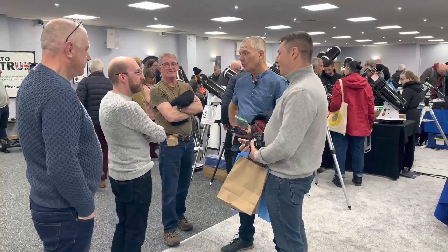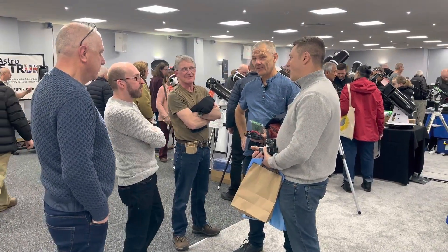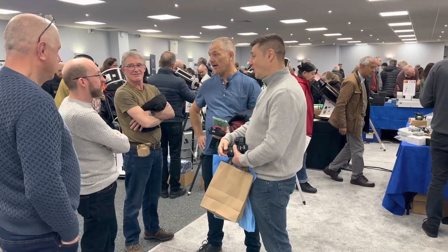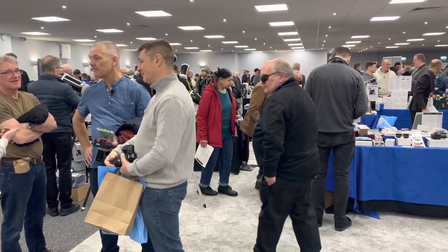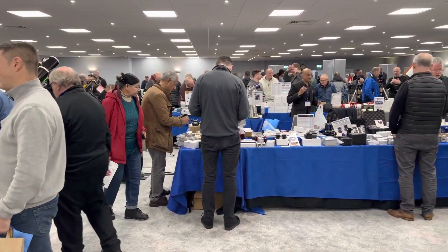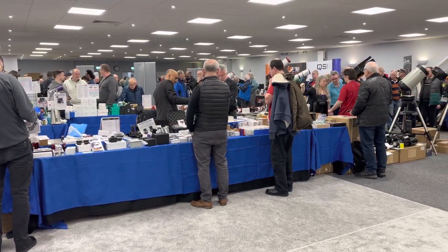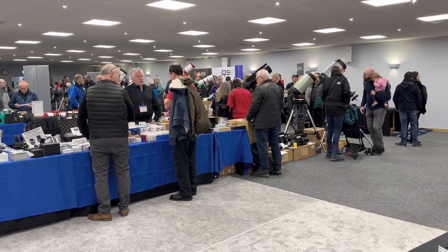One great thing this year was getting to speak to other fellow astrophotographers and YouTubers and alike. It was really good. I had some fantastic conversations with people, understanding the kit they're using and how they're using it. Just having a really good time — that was definitely the highlight of today.